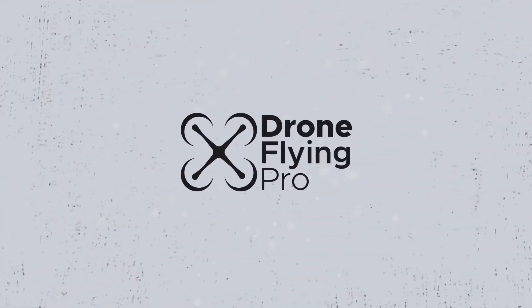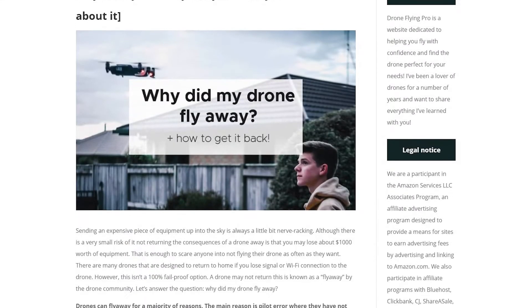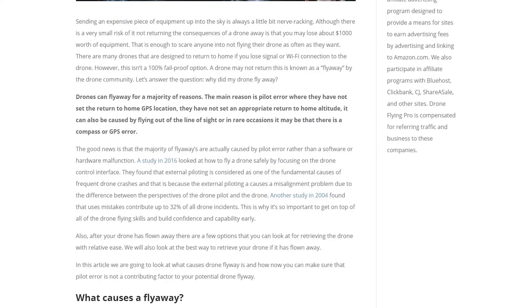In this video we're going to cover why your drone has flown away and what you can do about it. There are some very important tips in here. This video is based on an article on droneflyingpro.com — go check it out. I'll leave a link in the description, but in that article I have a whole bunch of information, scientific studies and more, to make sure that flyaways — arguably the most dangerous and annoying aspect of flying a drone — don't happen to you.